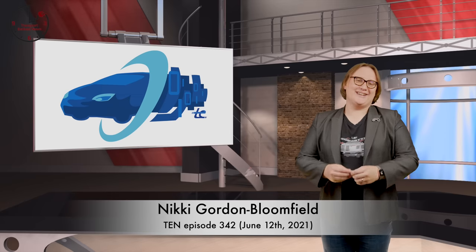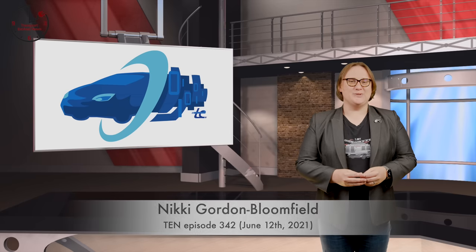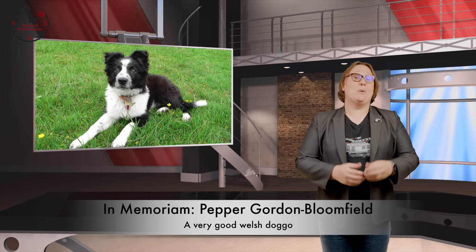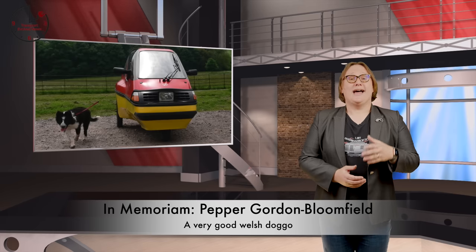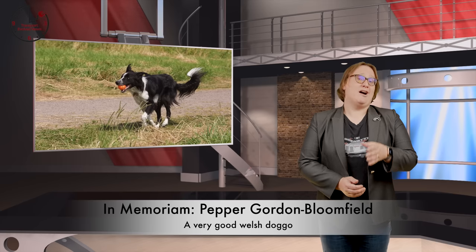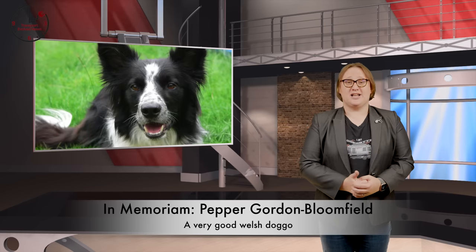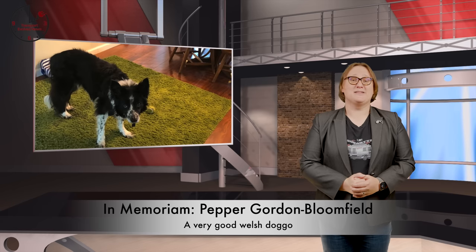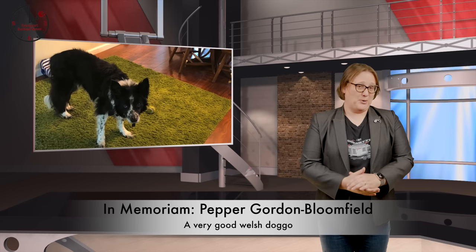Welcome back to TEN, Transport Evolved News! I just want to thank you all for being so understanding last week when we were late with the show. And thank you again for your kind words for the loss of our fourteen-year-old Border Collie Pepper after he had two nasty seizures last weekend. He really was a special lad, and he's very much missed by both of us and our Labrador right now.